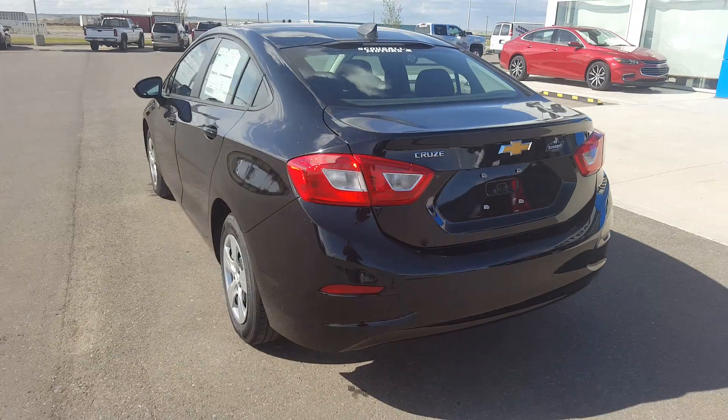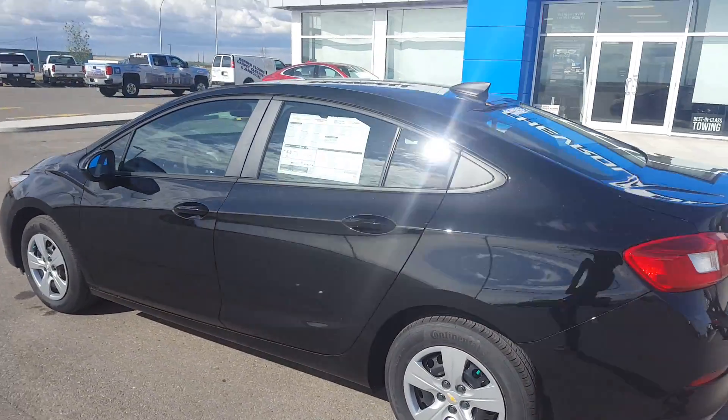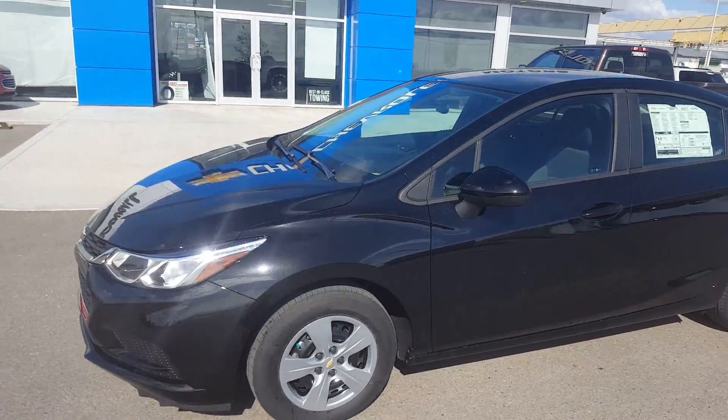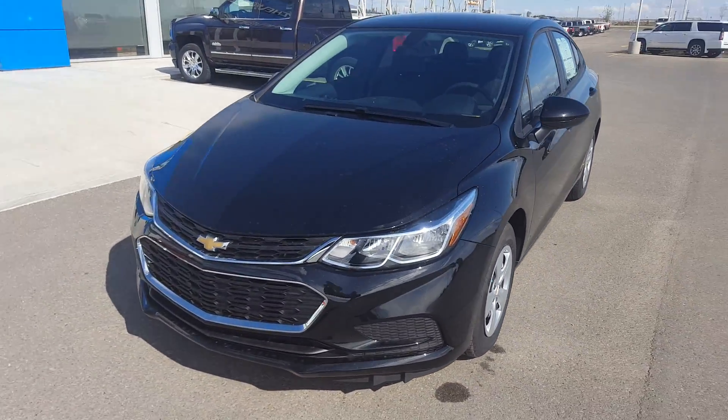A little hard to see the trunk space, but it's incredibly roomy for a sedan. This Cruze is listed on our website for just over $22,000. Give us a call today at 403-553-3311, or visit us on the web at scooglomotors.com.